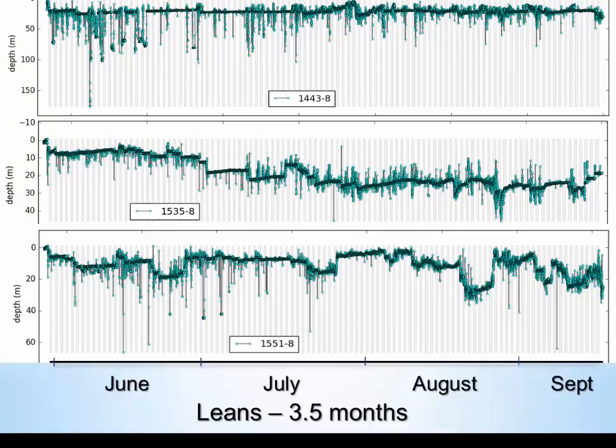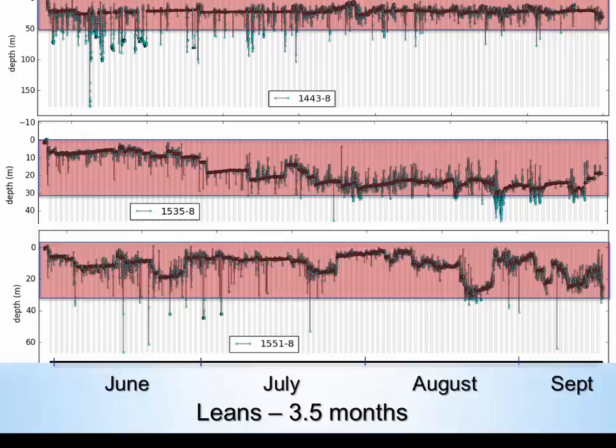These are representative traces for Leans tagged for three and a half months during spring through early fall, so together we have traces for these fish all year round in two different batches. The fish at this time of year are generally much more active as they go up and down, probably because of the water temperature. These fish still remain fairly shallow, below about 40 to 50 meters. There are more excursions downward, and the data collection interval here is every four minutes — higher resolution than before.